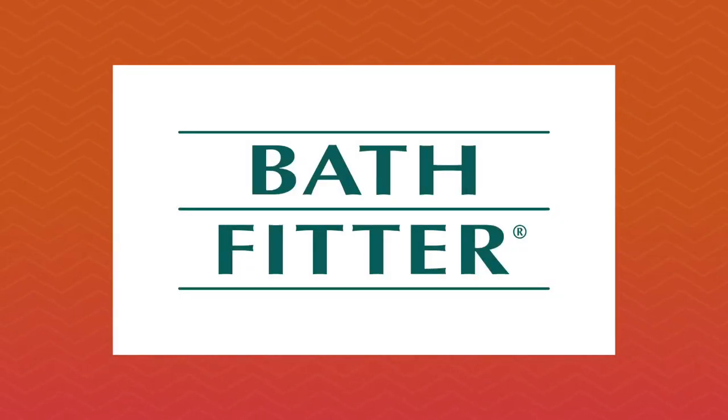Daytime Chicago, sponsored by Bathfitters. Bathroom remodels can certainly seem like a huge project, so if you're ready for a simple and straightforward update, Bathfitter might be able to help you with that. I talked to Michael Turner to find out how.